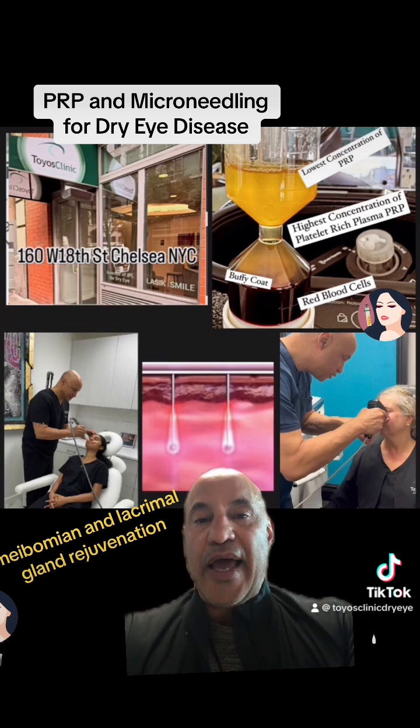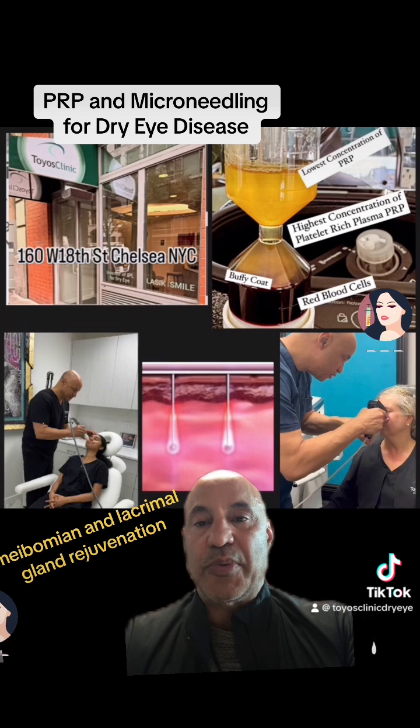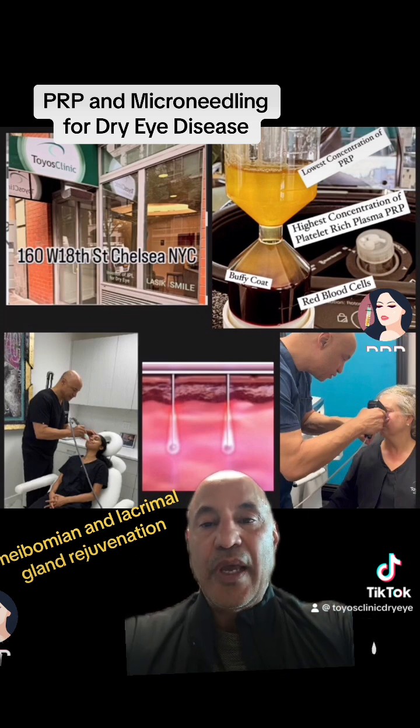So I developed a way to store platelet-rich plasma so it doesn't clot. I use PRP for eye drops. That same solution of PRP we can use to our advantage when trying to rejuvenate the meibomian glands and also the lacrimal gland. And how we do that is by creating microchannels.